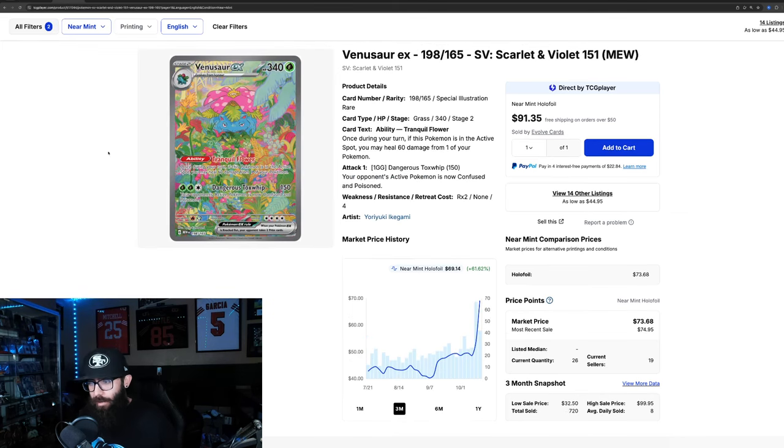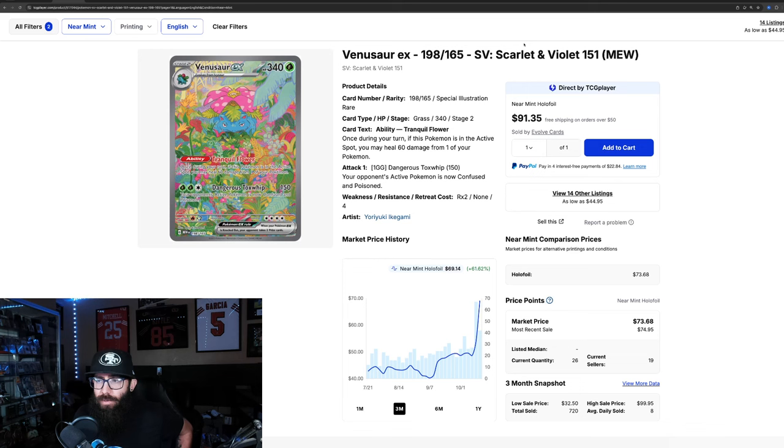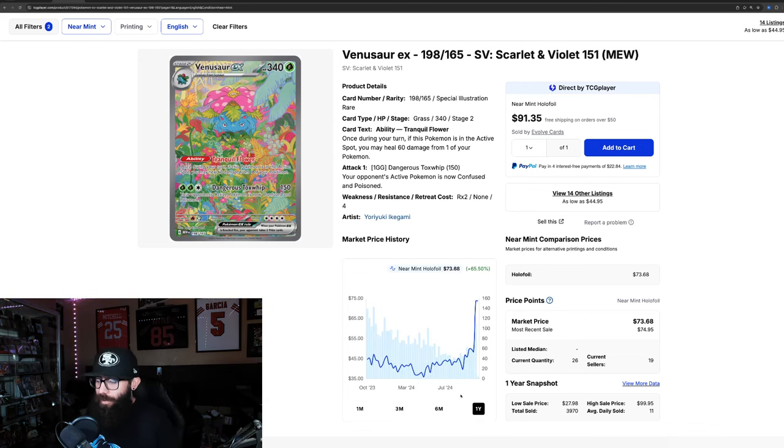What about Venusaur? 61% in the past three months and 51% in the past month. It was around $40 and now it's practically $70, with last solds at $74, $74, and $86. On the one-year chart it's at a one-year high with a huge price increase.